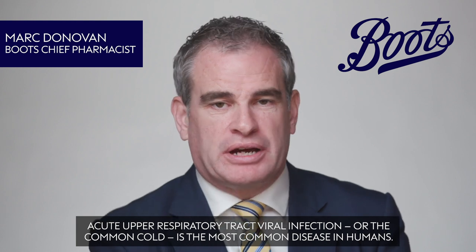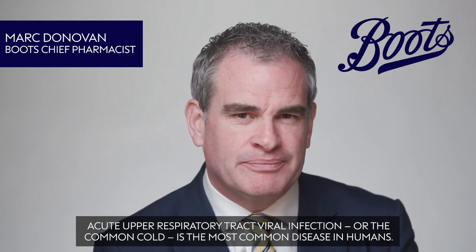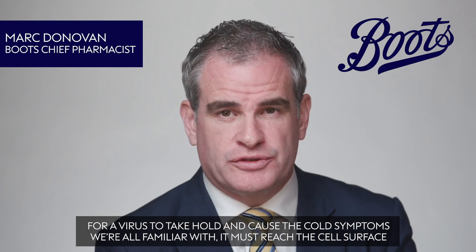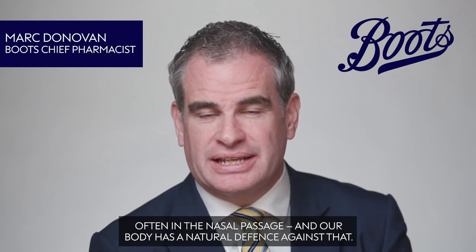Acute upper respiratory tract viral infection, or the common cold, is the most common disease in humans. For a virus to take hold and cause the cold symptoms we're all familiar with, it must reach the cell surface, often in the nasal passage, and our body has a natural defence against that.